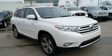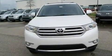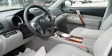This is a brand-new 2011 Toyota Highlander, a great blend of utility, comfort, and style. It has a 3.5-liter six-cylinder engine and an automatic transmission.